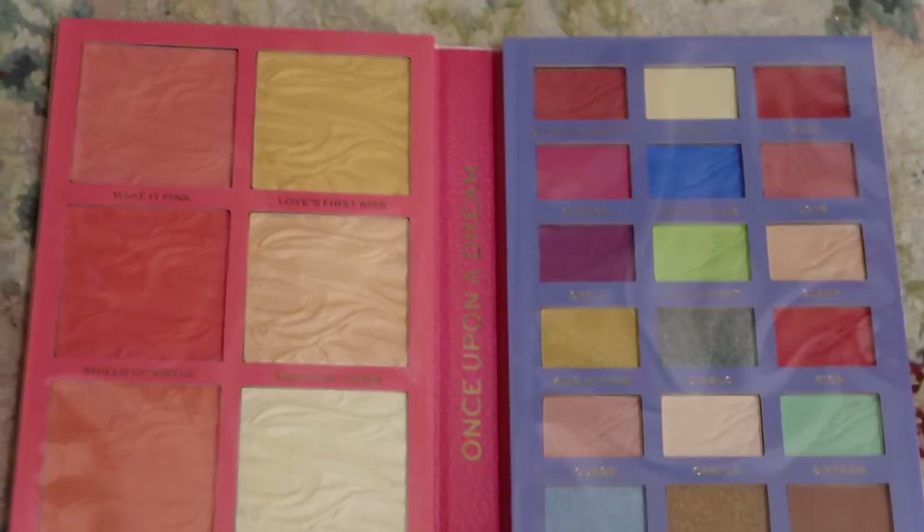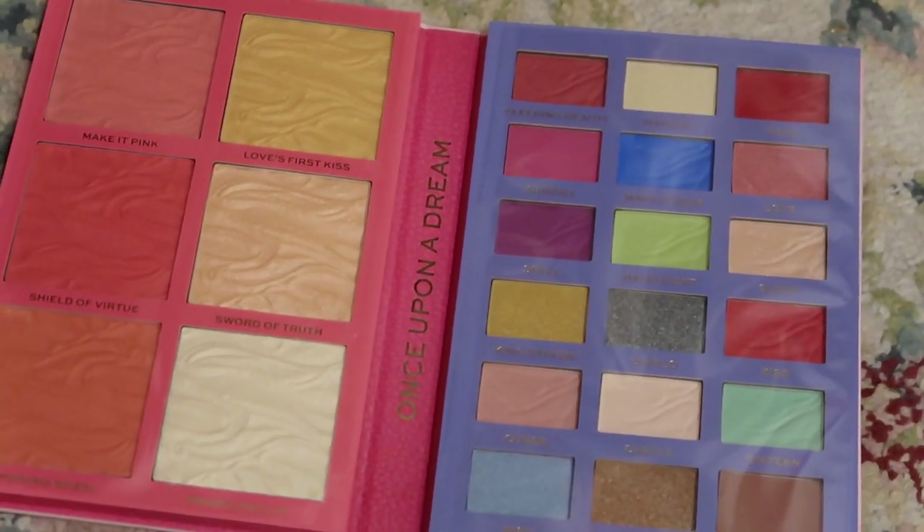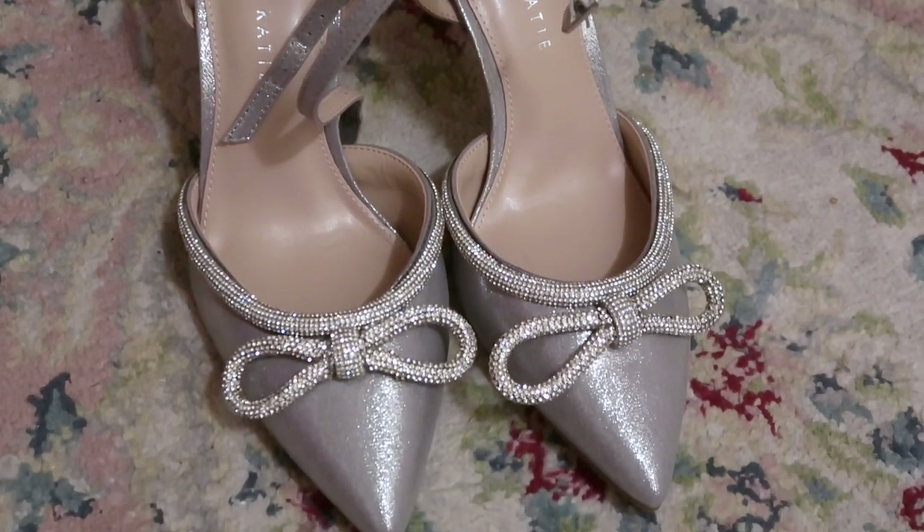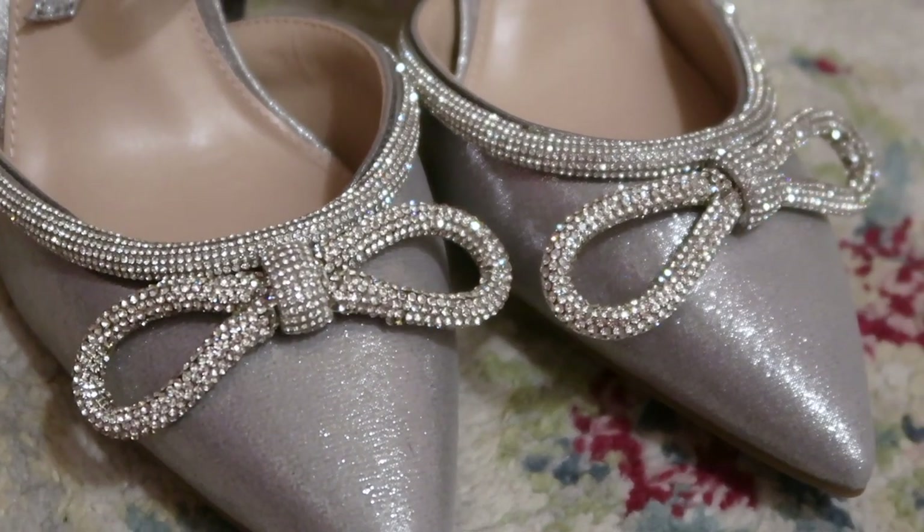I was gifted this Sleeping Beauty palette which was also found at Marshalls, and I also got these silver bow heels. They are from Nordstrom and they're super cute. I'm going to wear these to my brother's wedding.